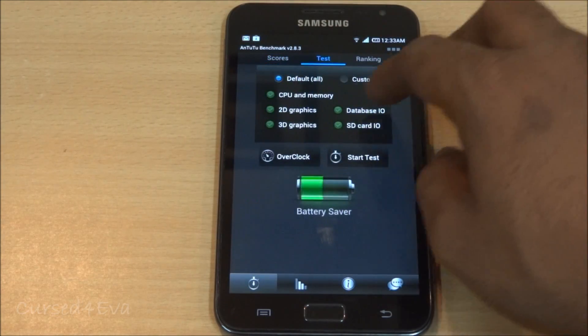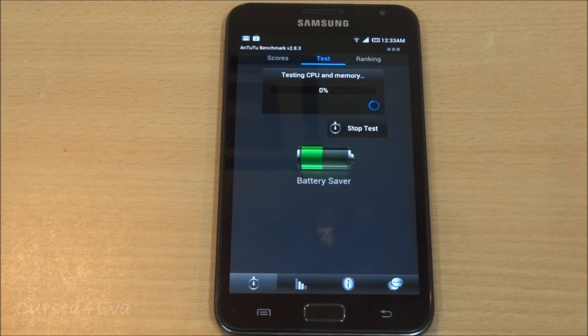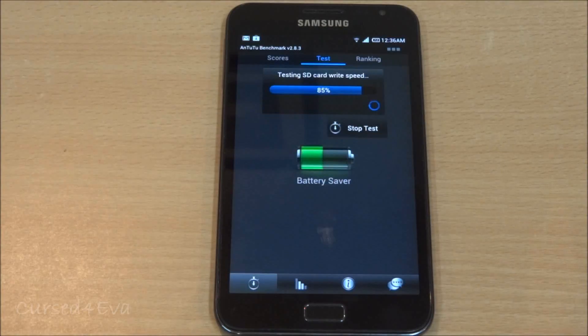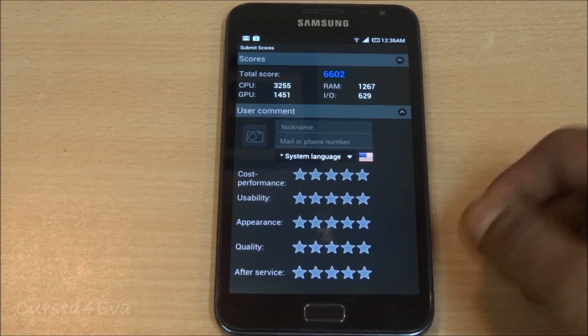Going into AnTuTu, starting the default test. There we have it — the score is 6602.